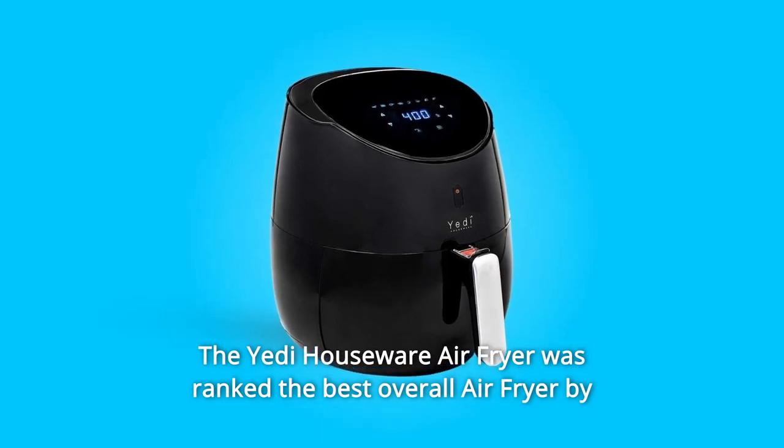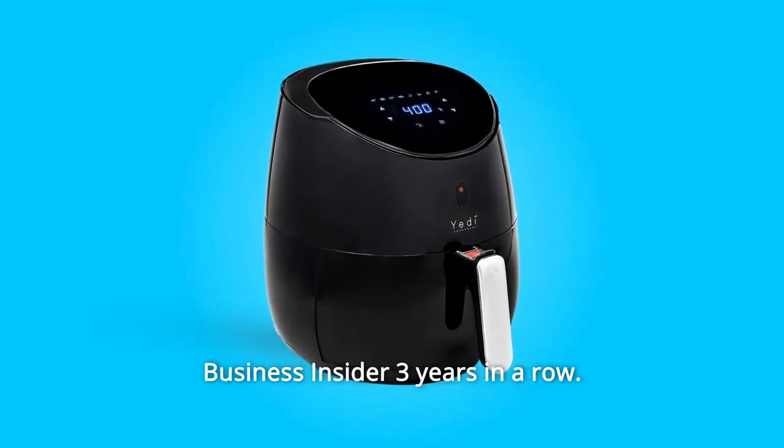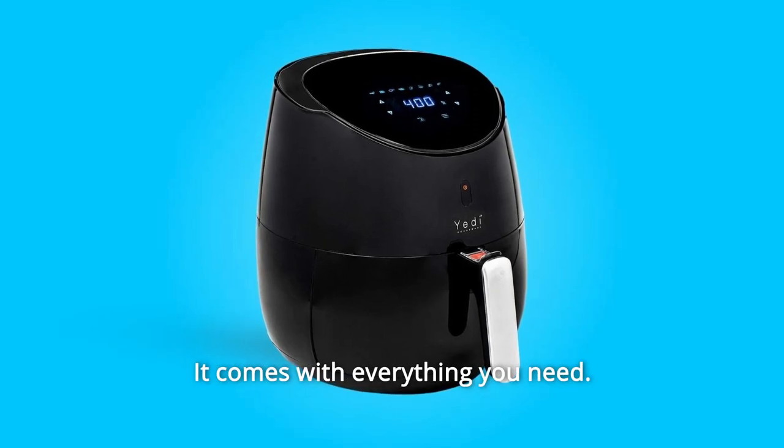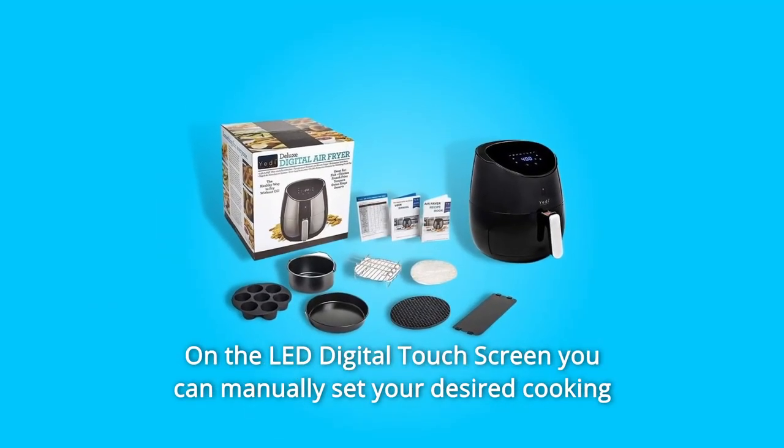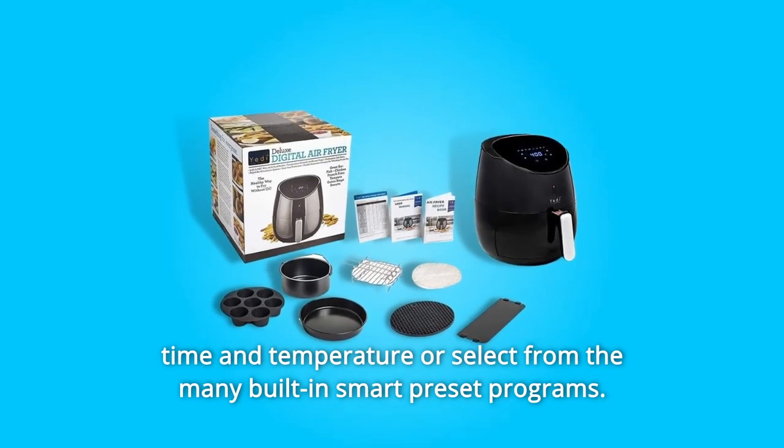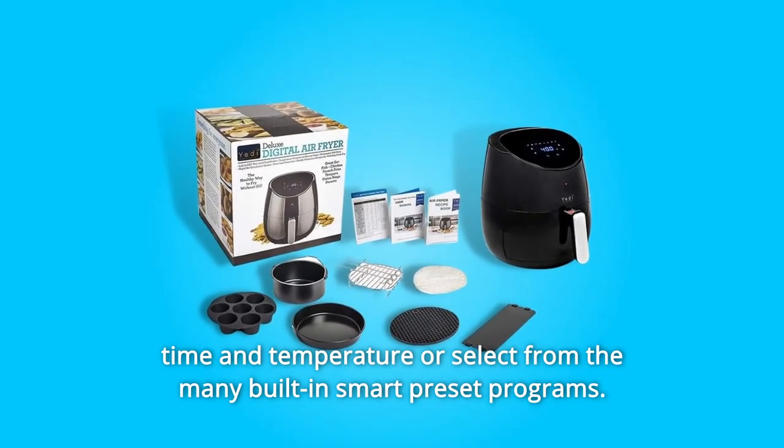The Yeti Houseware Air Fryer was ranked the best overall air fryer by Business Insider three years in a row. It comes with everything you need. On the LED digital touchscreen you can manually set your desired cooking time and temperature, or select from the many built-in smart preset programs.